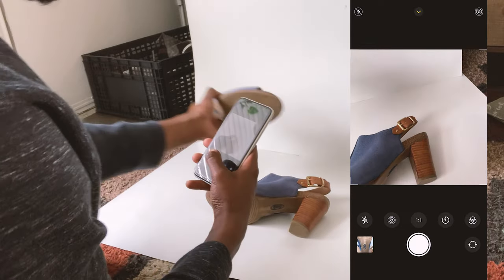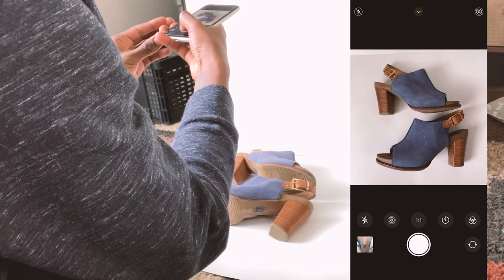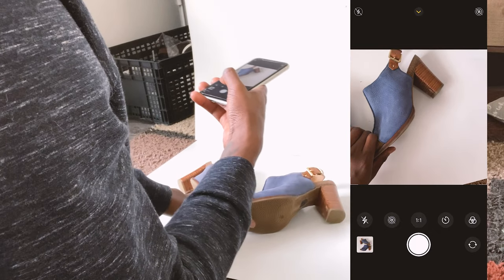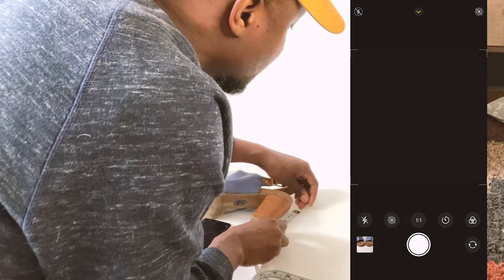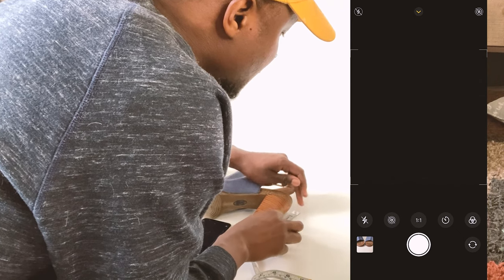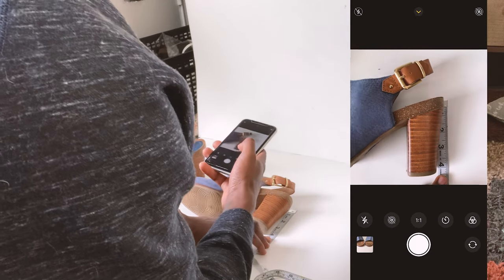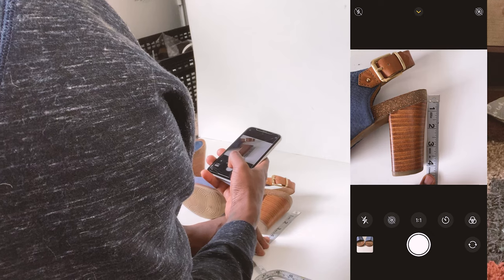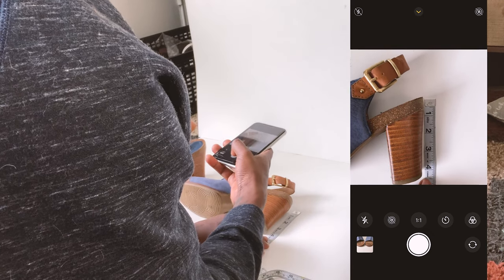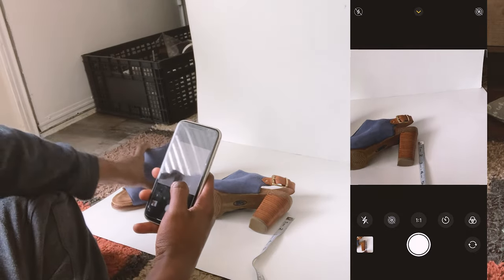Then I start giving it some cool little angles — we have this angle. This is one of the only times I take aerial shots, like this. Then let's give it another kind of angled shot. Last things last, let's take the measurements. I get it from about there — roughly about four inches. The reason I take pictures of measurements versus just telling people what it is is that people do their measurements differently. So if you tell them, you might be measuring differently than they do. That's why I just take the picture so it's clear. That is initially how I take pictures.